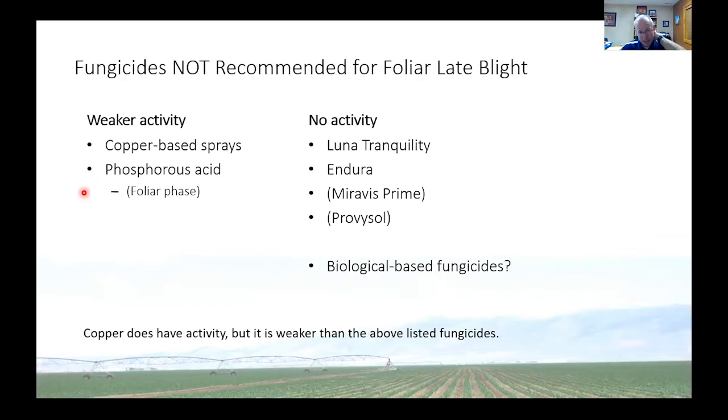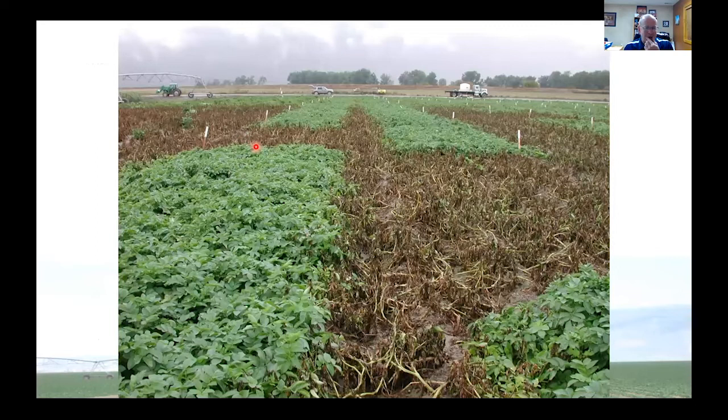Biological-based fungicides — I have a big question mark here. There's a lot of them out there. There's some data that says some work, but honestly a lot of them don't. We have seen some fail spectacularly in the field. And copper-based sprays: copper was the first fungicide pretty much ever used. It is used by some organic producers, but it is somewhat toxic to handle and pretty weak when you stack it up against everything else. This is a picture of a research trial we have up in Bonners Ferry, Idaho, where late blight came in naturally and also was introduced artificially. You can see dead plants in the untreated area, and then an area where we treated with a regular fungicide program — this is why late blight, as bad as it is, can be controlled with the fungicides we have.